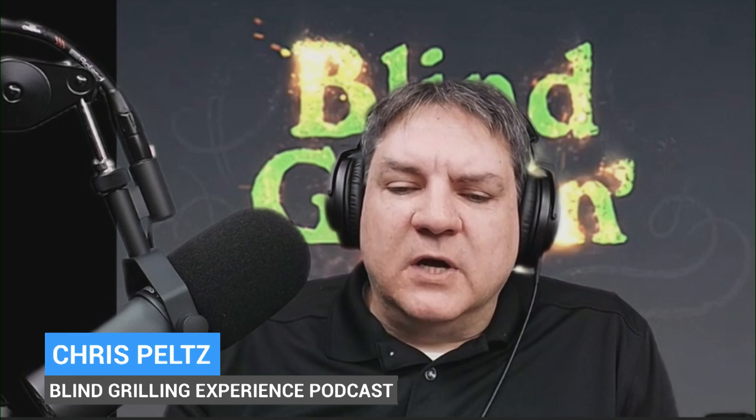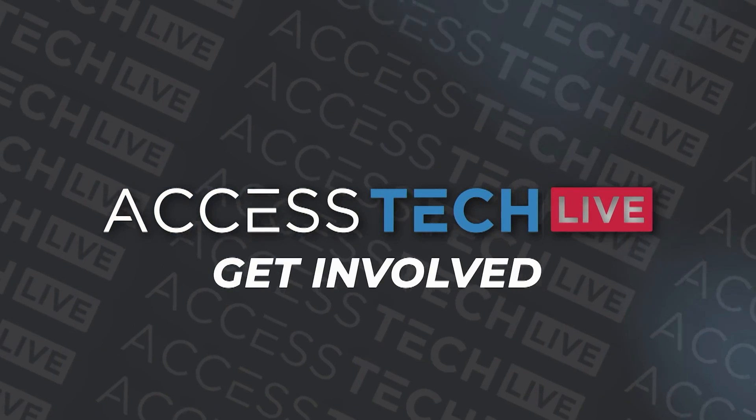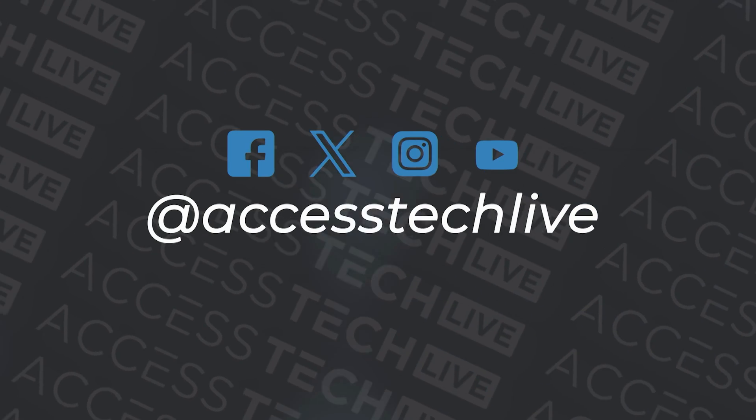Chris, obviously you've got the podcast. How can people find it and follow you online? If you go to blindgrilling.com, that's the website. The Blind Grilling Experience is on all the major podcast apps, and on YouTube you can go to youtube.com/blindgrilling — we're posting some new videos as well. Thank you for joining us. When we come back, there's one category we didn't talk about: smart sprinklers and irrigation. There's a company based here in Canada called Auto OTO with a smart lawn care system that I've been playing with. We'll talk all about how it makes caring for outdoor spaces a whole lot easier. Stick around, it's Access Tech Live.